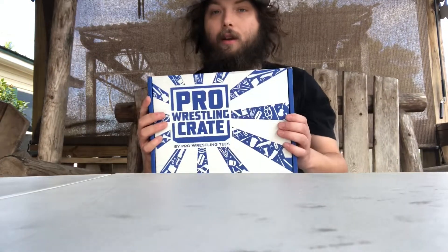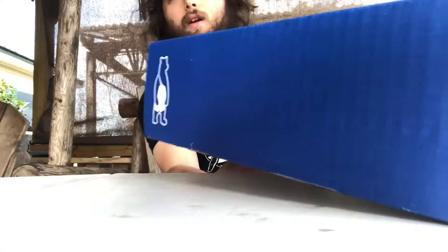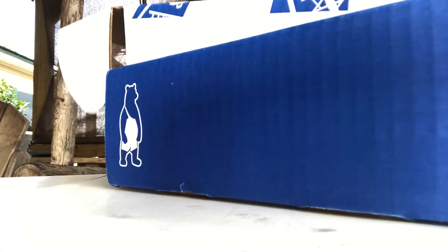Let's just go ahead and open it. Inside this box there's supposed to be a cheat sheet that shows what's in there and tells you what might be in the next box. I'm going to go ahead and just move that over there.